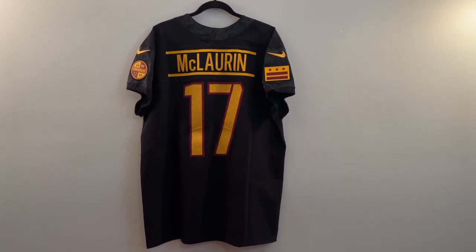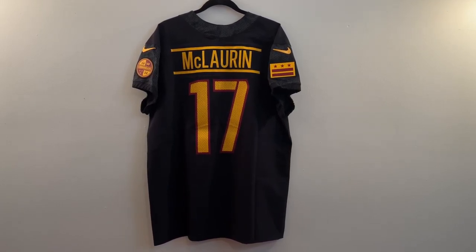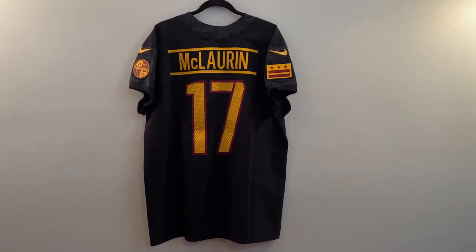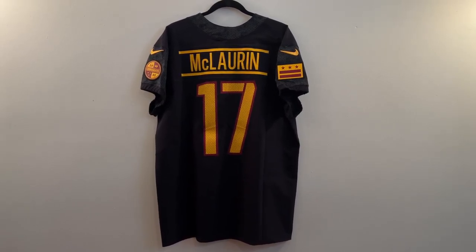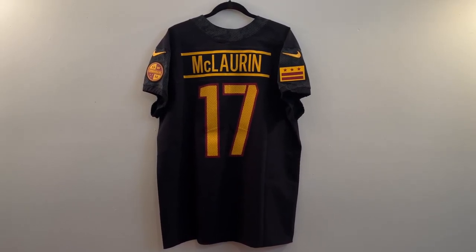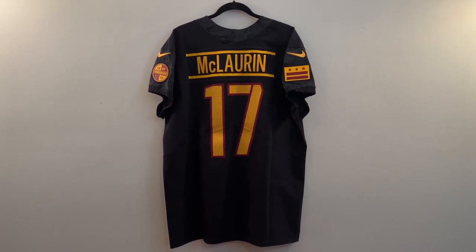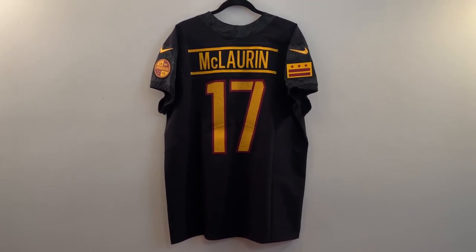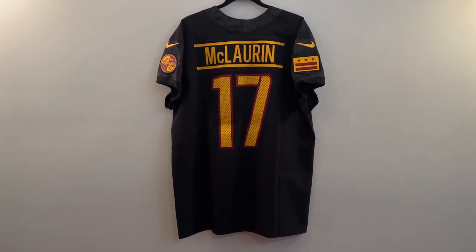What's up y'all, I'm coming at y'all with another video of a Nike Vapor Elite jersey. This particular Nike Vapor Elite jersey is the Washington Commanders Black Alternate version. Three of the jerseys were revealed last year — the white one, the burgundy one, and this one. The first two were made available right away, but the black alternate was not made available until last November. And even then, I think they only had the game and limited versions available. So this is the elite version.